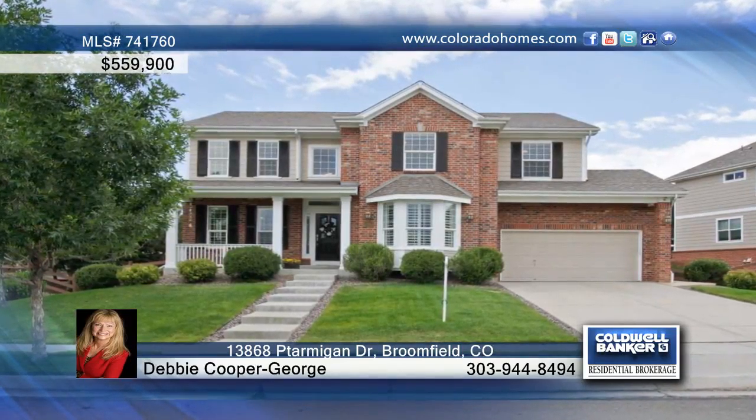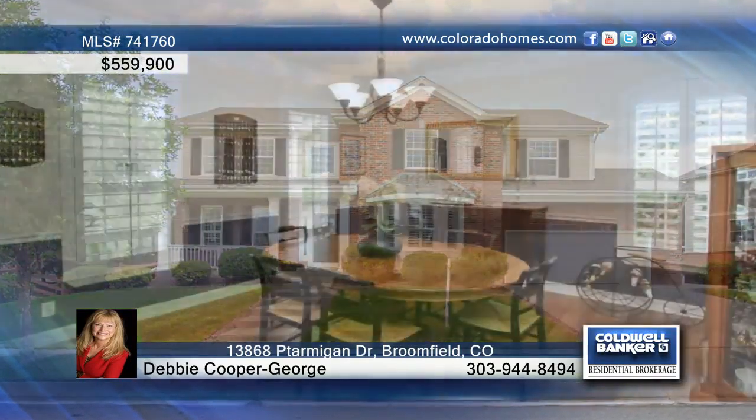This amazing four-bedroom, four-bath gem shows like a model. The quality of the updating will impress you. With loads of finished living space, this home shows off a formal room with French doors.